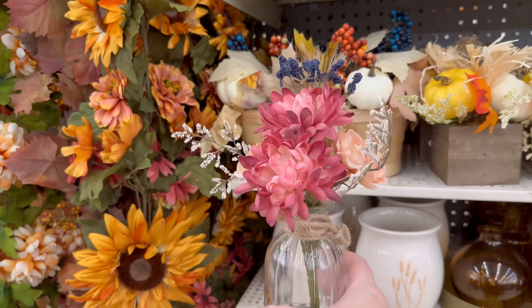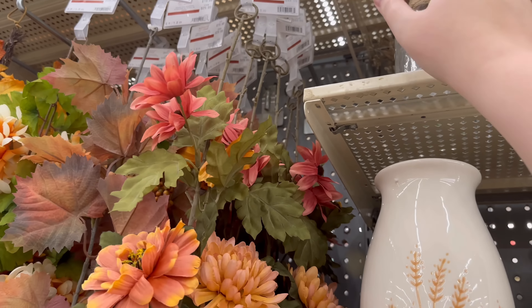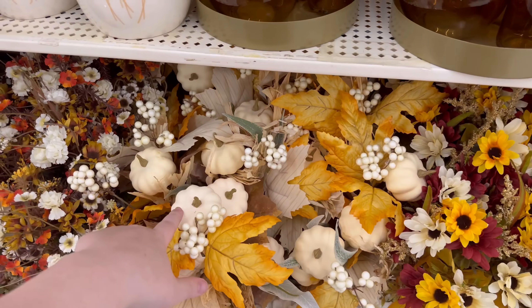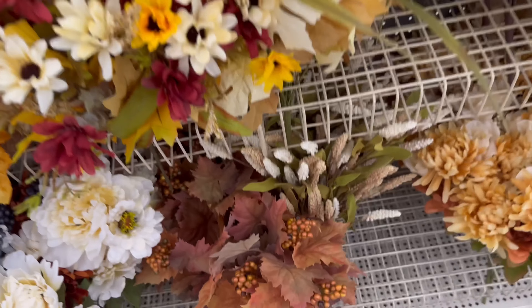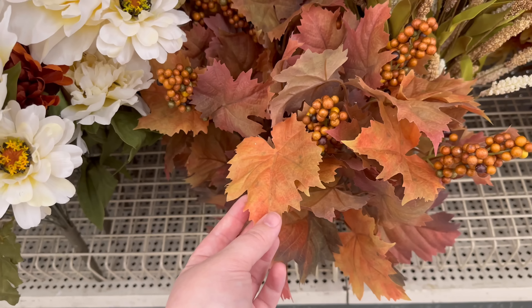This one is also really pretty — the pink and blue. More stems — these have pumpkins and I really love those, they're really pretty. Something about these colors just screams cozy fall.